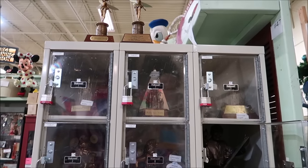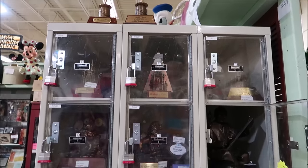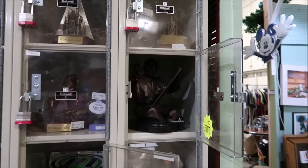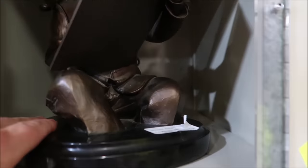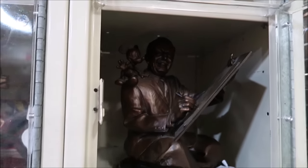They have this nice little locker setup with all the different cast member awards and really interesting items in here. You can see right here there's a Walt Disney and Mickey statue — this is a huge bronze statue, selling for $1,295. Walt looks really, really awesome.